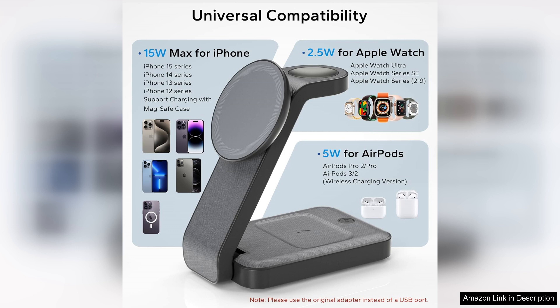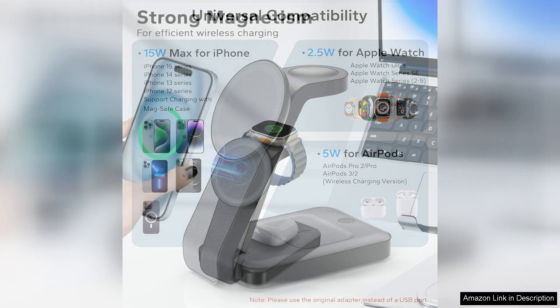Additionally, the foldable aspect means you can easily tuck it away in your bag when not in use, which is a significant advantage for those constantly on the go.